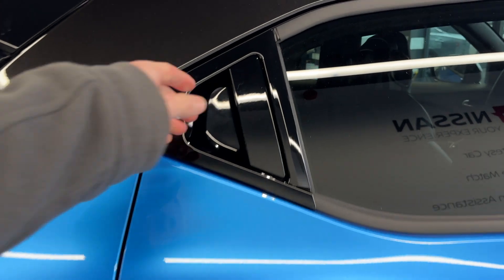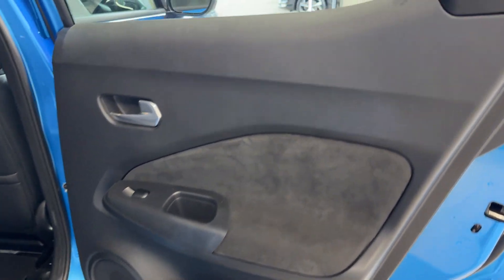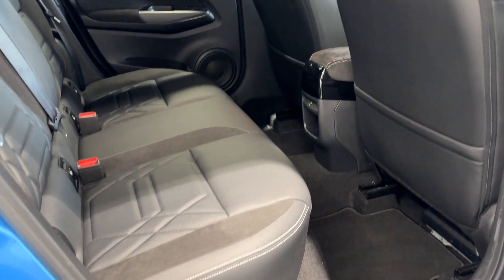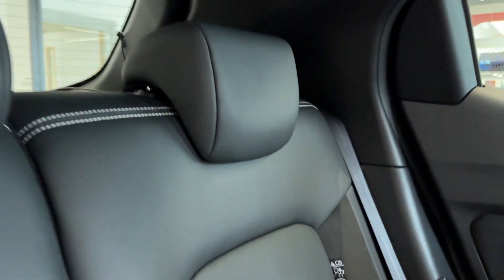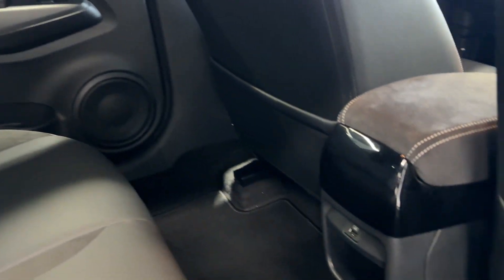Let's take a look in the rear. Inside we have half leather, half suede interior, and a USB charging point.